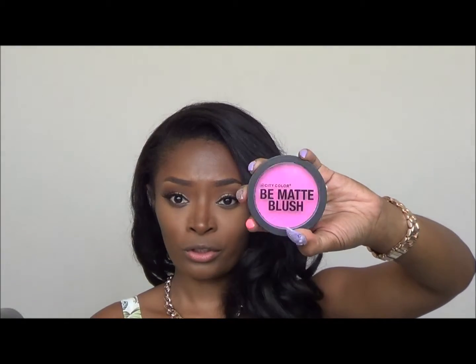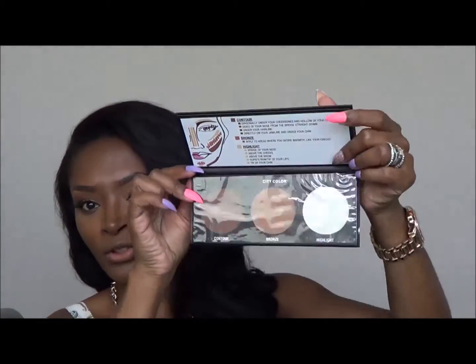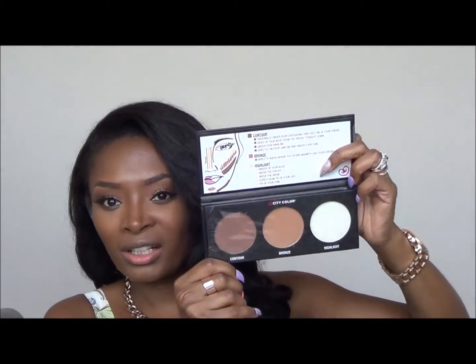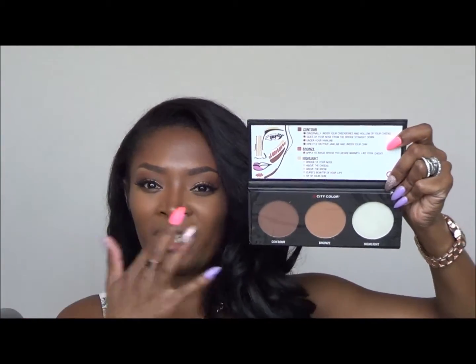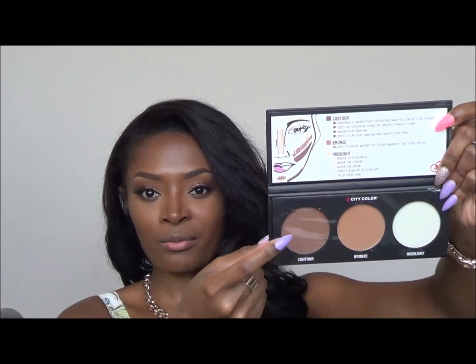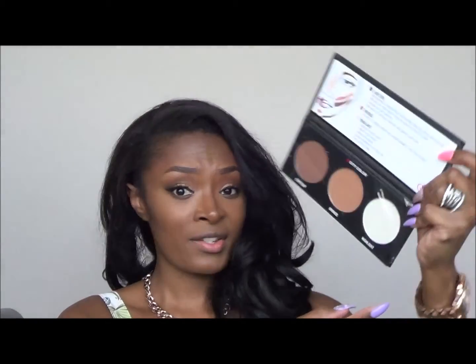I remember the contour palettes and the blushes — the blushes were three dollars each and the contour palette was five dollars. I'm going to open it up so you can see what it looks like. I still have the plastic on it because I'm already working with two other contour colors and wasn't ready to open this one yet.